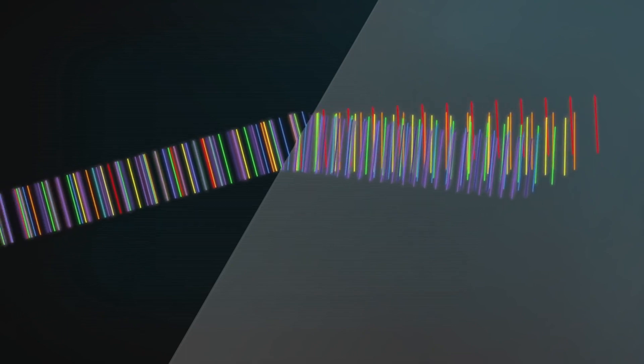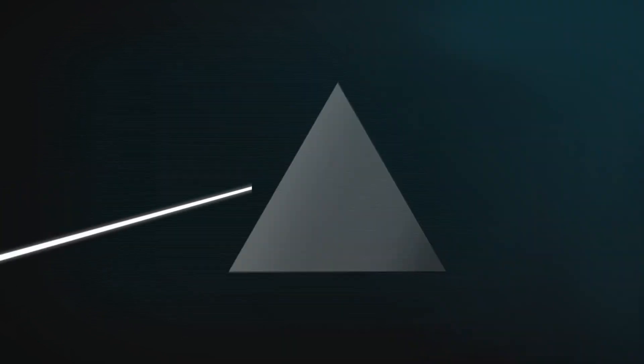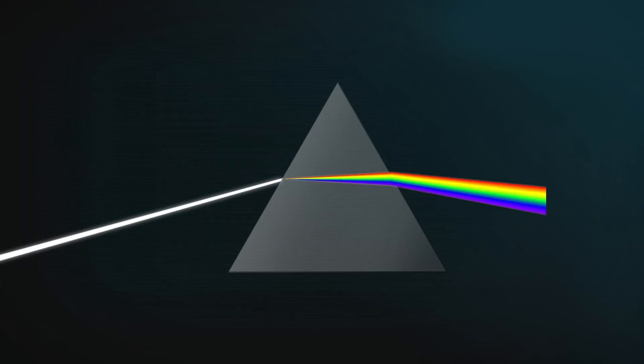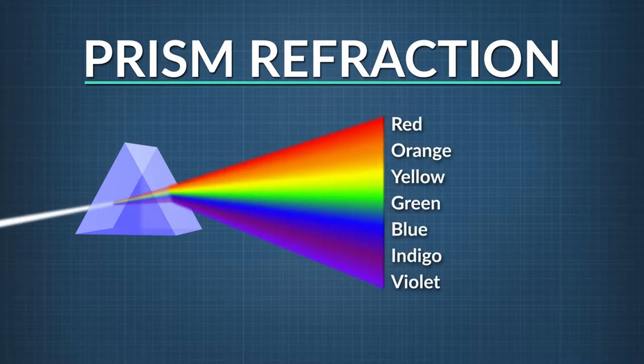Red light, for example, is bent less than blue light. So when red light is refracted back out of a water droplet, it is usually directed towards the top of the droplet. Blue light, on the other hand, is bent more than red light, so when blue light is refracted back out of a water droplet, it is usually directed towards the bottom of the droplet.